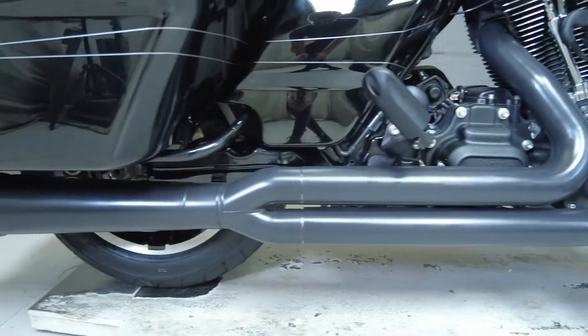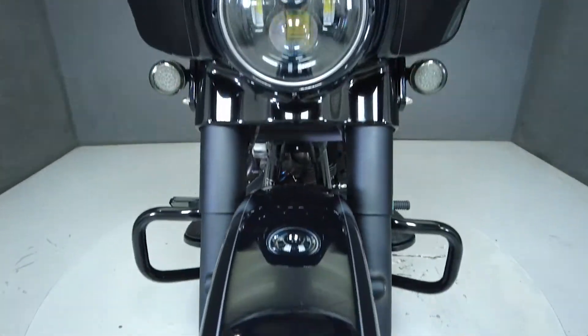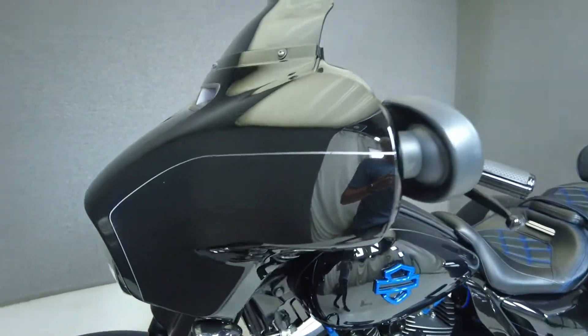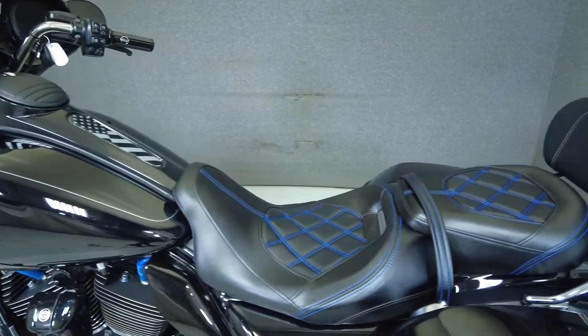It also features an LED headlight, LED front turn signals, LED taillight, center fuel tank molding, fuel tank plate, aftermarket rider and passenger seats, and it comes equipped with navigation, ABS, cruise control, and a multifunction two-speaker audio system.